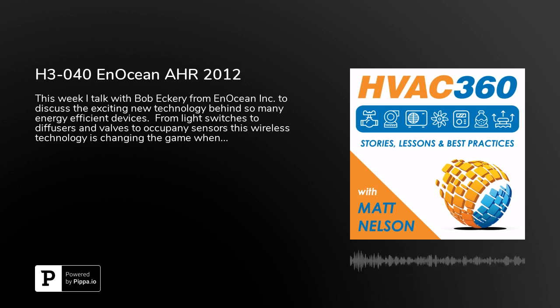Welcome back everybody to another episode of HVAC 360. I'm your host Matt Nelson. This week we get to talk to Bob Eckery, who is a MarCom manager over at EnOcean. Now, EnOcean, if you haven't heard, you might as well just go to the website, Google it up, get the information out there because it is one of those technologies that is just groundbreaking. It's really, it's so exciting.